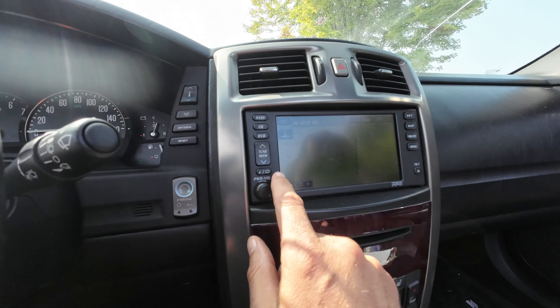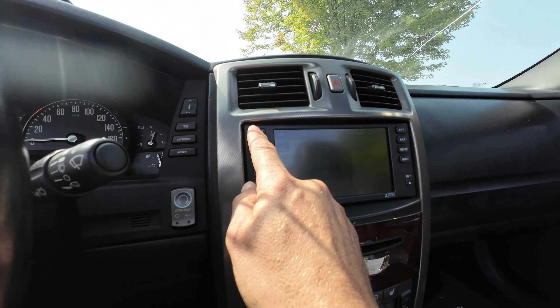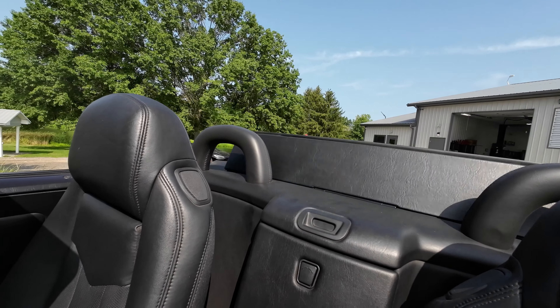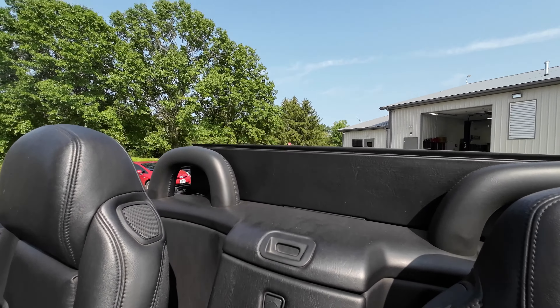The CD player — navigation does work, but this lower disc drive just doesn't seem to work. This will also come with the navigation disc. The good old days. The heater controls work. There's your little map on screen — Black Diamond Road — so it knows where we are.